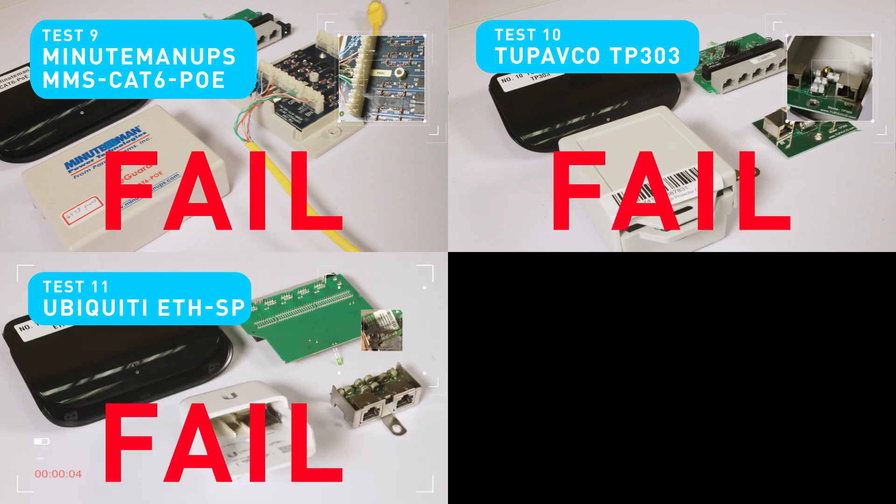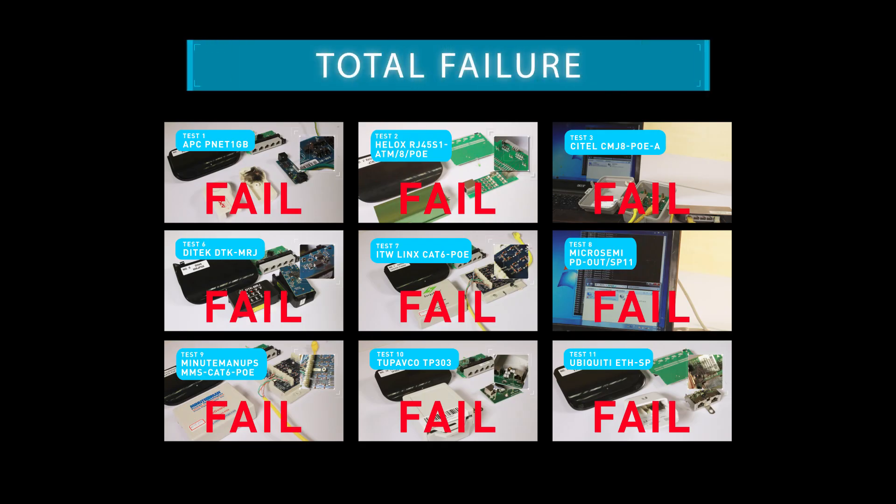Final round results: fail, fail, fail, fail, fail, fail, fail — total failure. Both the surge protector and router were scorched.